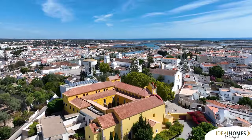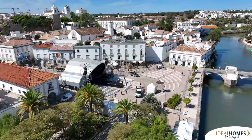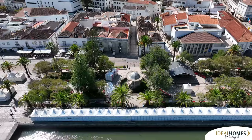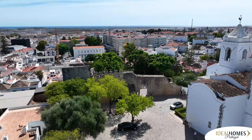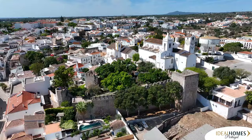Tavira has a quaint old town with its Praça da República, or Main Square. There are some lovely historical sites to see, including the historical bandstand, which is believed to date to around 1890. Tavira Castle, while not completely intact, is astonishing when you realize it dates back to Moorish rule in the 11th century.